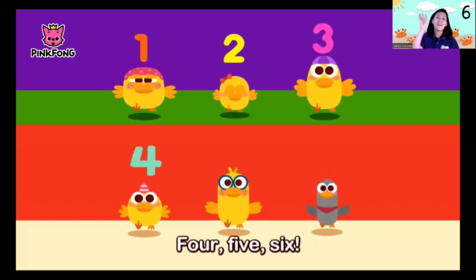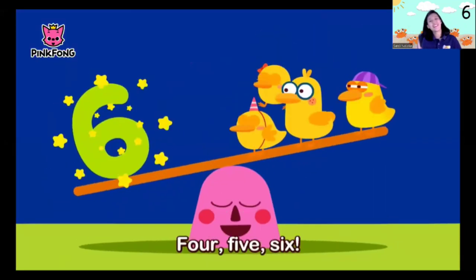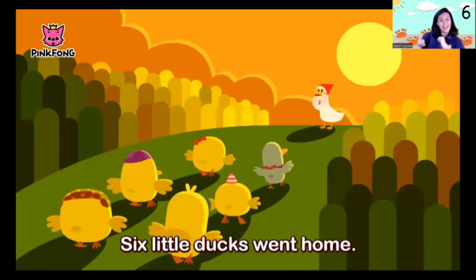One, two, three, four, five, six — one, two, three, four, five, six. Waddle, waddle — six little ducks went home.